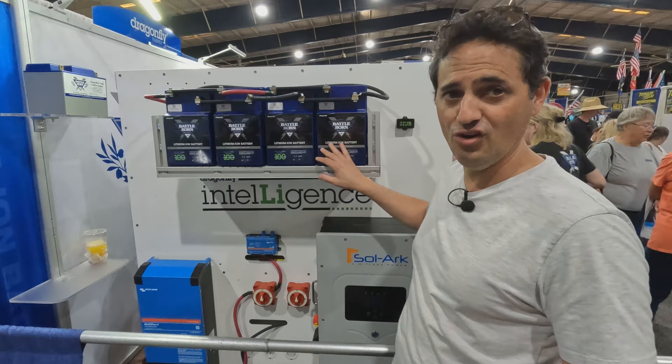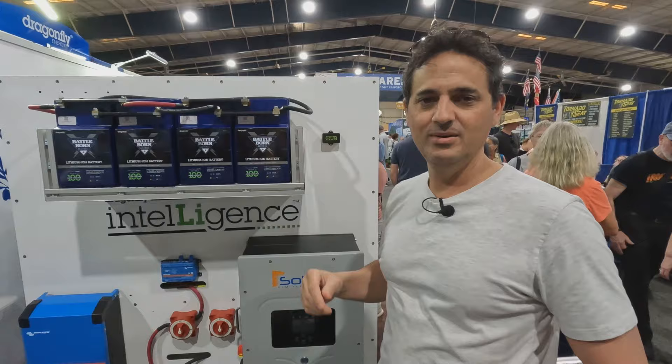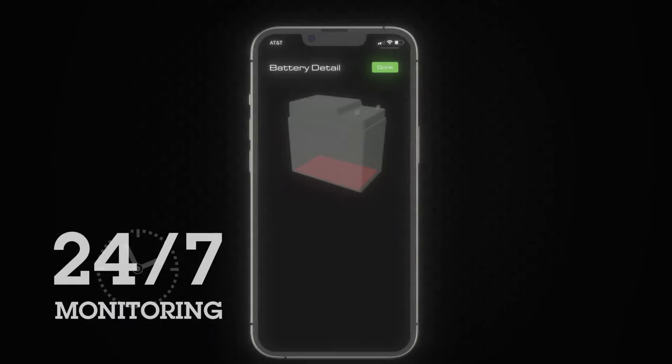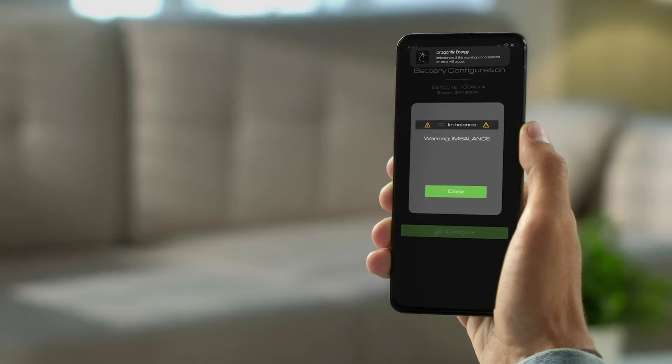All of the batteries, including what we've called a hub, communicating with all of the other batteries. And what the hub will do is give you information on your cell phone through an app about the entire system — not each individual battery necessarily, although you can get information about all of the batteries. But it will tell you if your bank is fully charged or empty, or what the state of charge is on your bank.